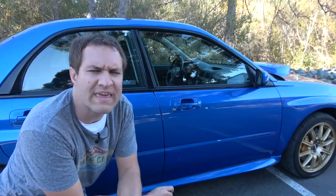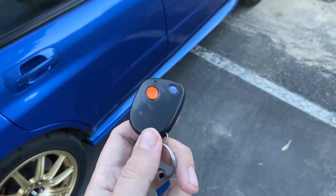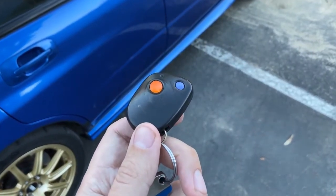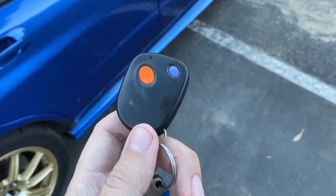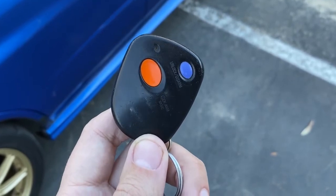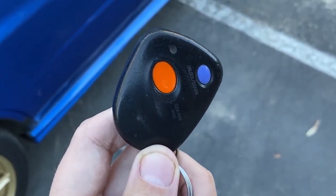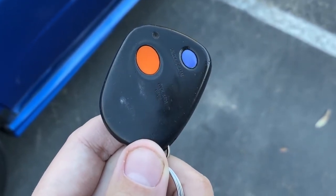Maybe even weirder than the key is the key fob. This is the factory key fob for this car, even though it very much doesn't look like it. It doesn't say Subaru anywhere. There are only two buttons — one is orange and one is sort of a light blue lavender. They're not really labeled, except for tiny little labels printed on the fob that you can't see. That's the weird key fob situation in the STI.